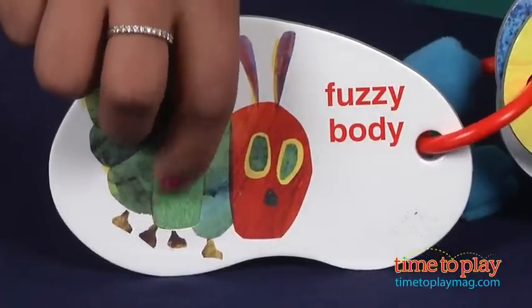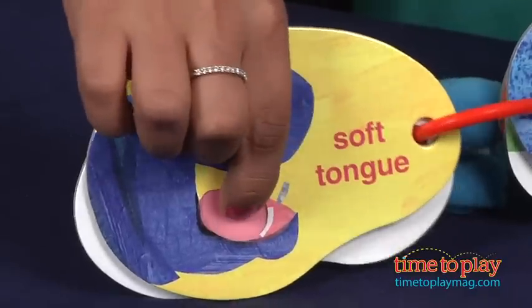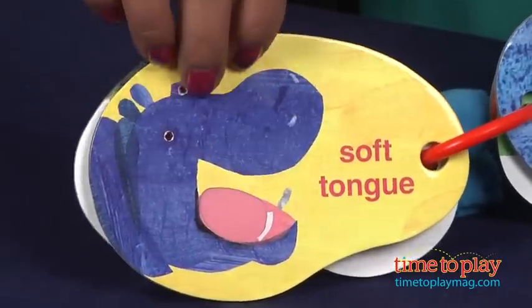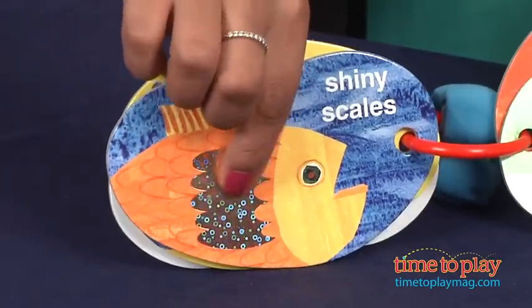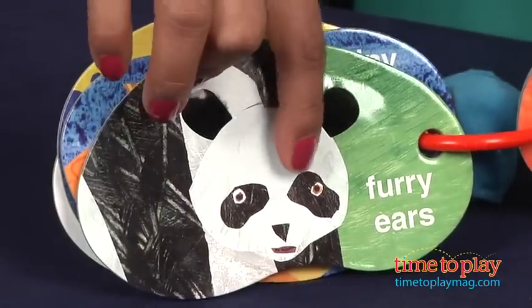The cards feature the caterpillar with his fuzzy body, hippopotamus with his soft tongue, the goldfish and his shiny scales, the furry ears of the panda bear, and the fluffy wool of the sheep. These thick cardboard cards can be hung on your stroller,